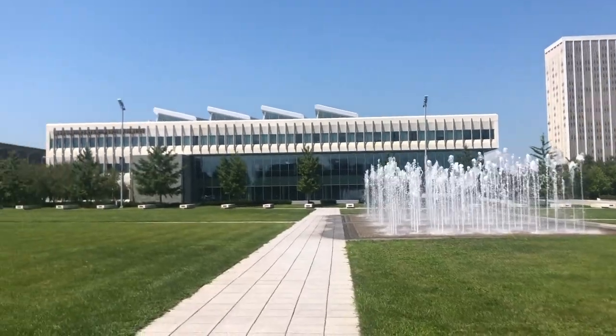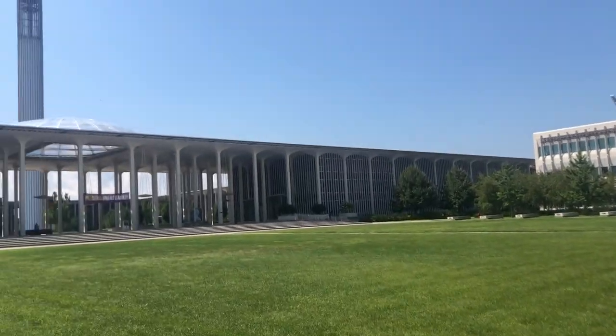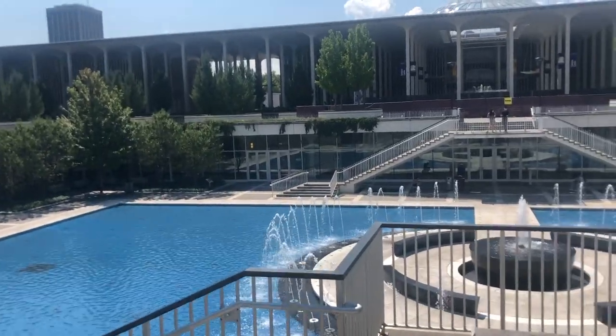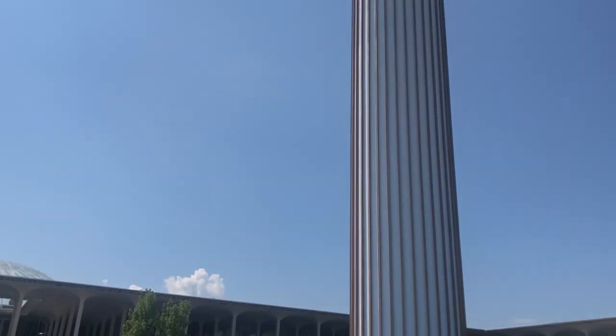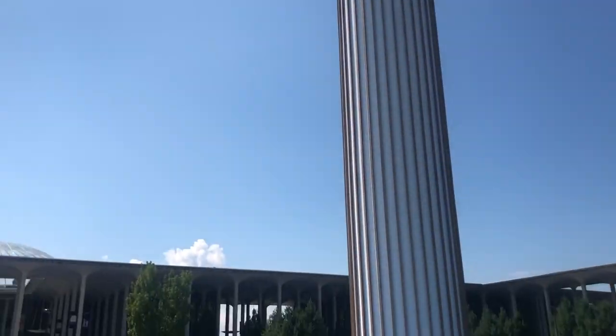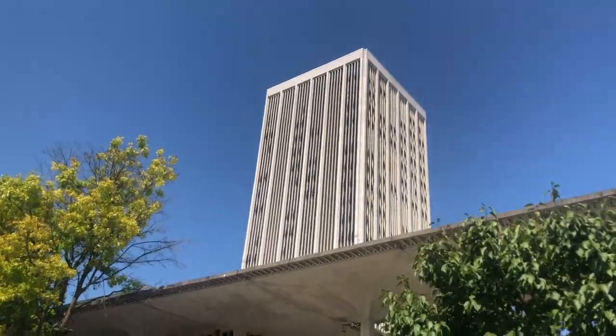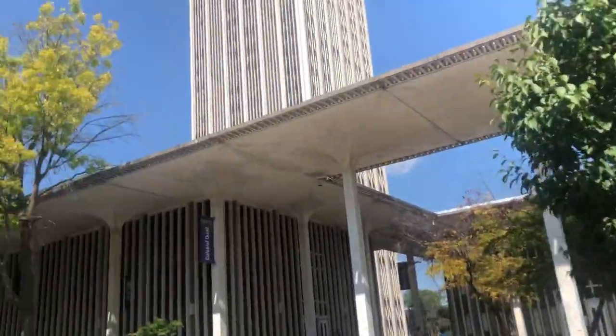Fun! Fun! Yeah, this is our quad, guys — this is Colonial.